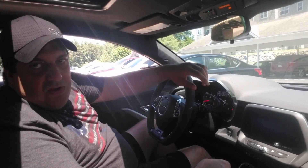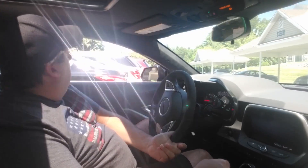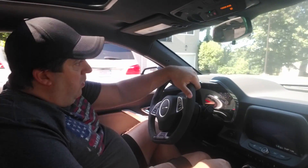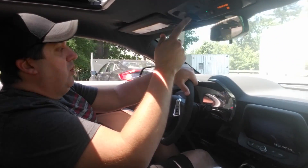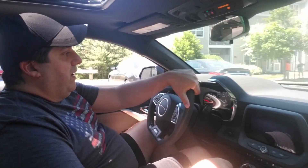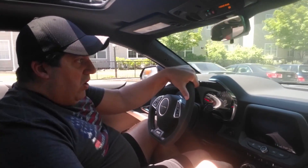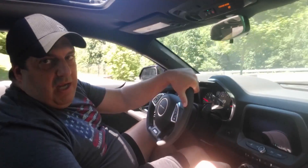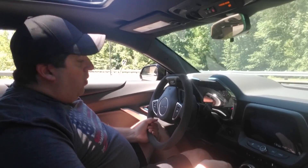I do have the window closed on the right side of the car from my mount, so whatever noise you hear will be coming from the roof, which is now open, and the driver's side is also open. I'm just humming along here outside of my community, nice easy pulling away.